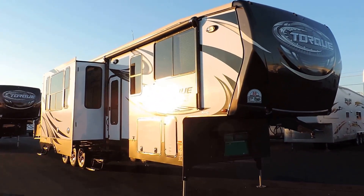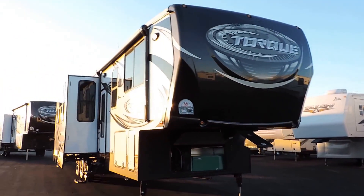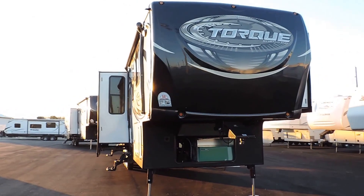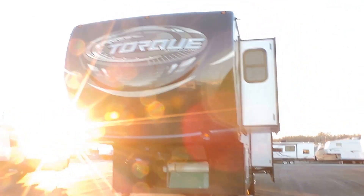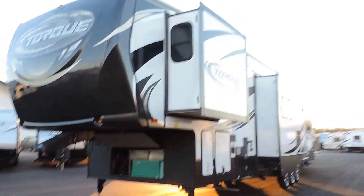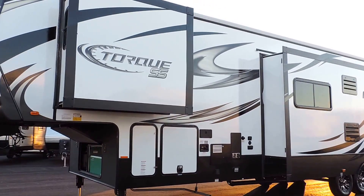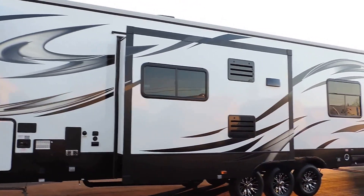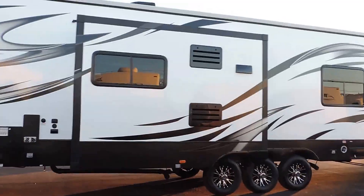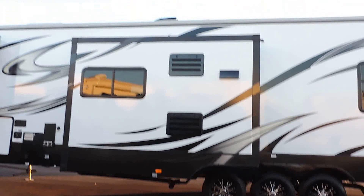It has an electric awning, 5,500 watt Onan generator, hydraulic front leveling jacks, solid front fiberglass cap, three slides, lots and lots of outside basement storage, six gallon hot water heater, tri-axle with beautiful eight lug aluminum wheels and tires, and an on-board fuel station.